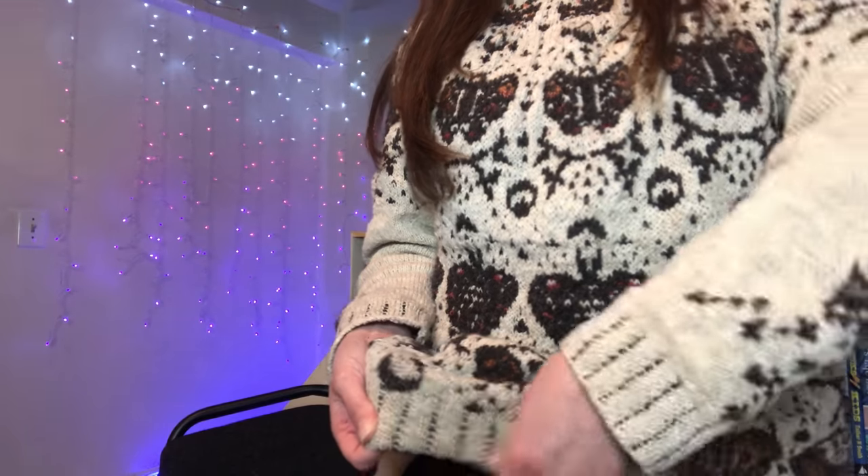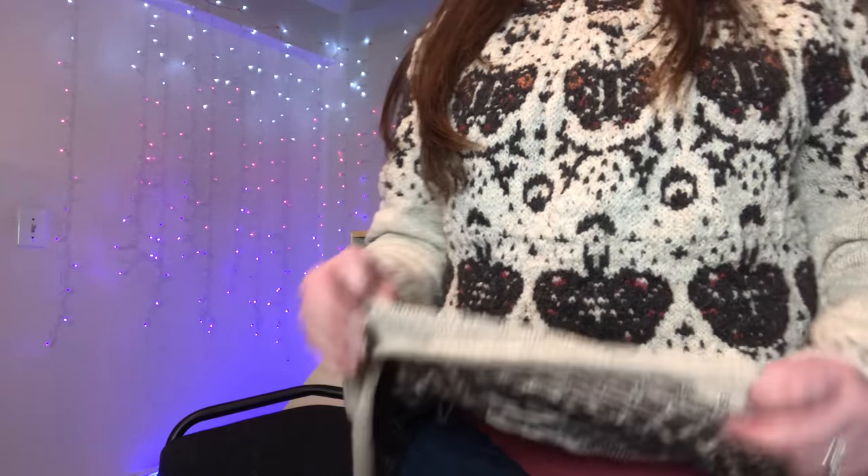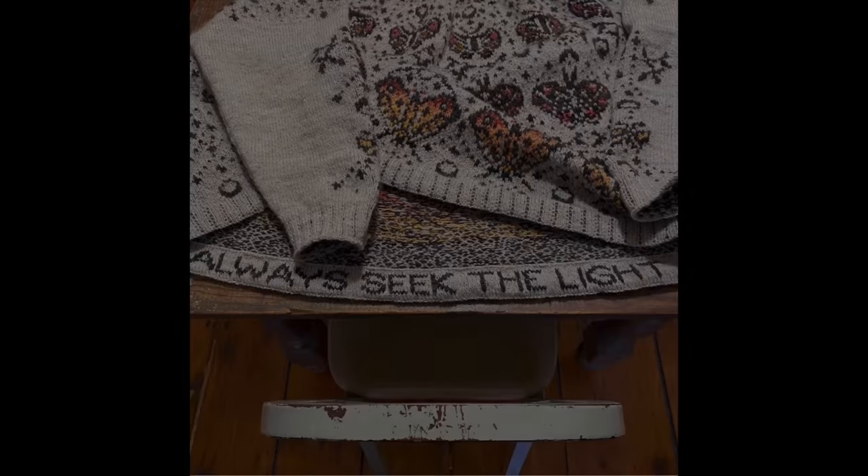I was waiting to do that because she also has a message written in duplicate stitch on the back part of the hem — I don't remember exactly what it says. You have to do that before you whip stitch the hem down. I wasn't sure if I wanted to do that, and then it was 5 a.m. and I had to teach all day, so I needed to get a couple hours of sleep.